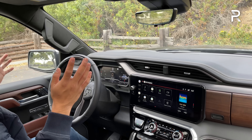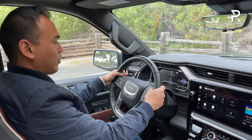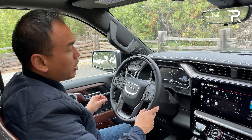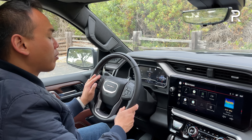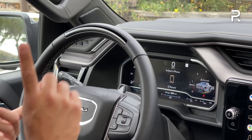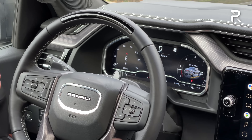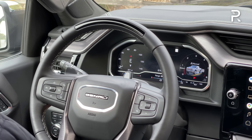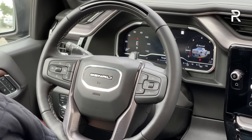The steering wheel is the same as the pre-refreshed model, but they've added Super Cruise functionality, which is standard on this trim and optional on others. Super Cruise is the same system tested in Cadillac products — it allows use while towing and has automatic lane changes, similar to Tesla's autopilot. The steering wheel also has power tilt and telescoping with good adjustability.